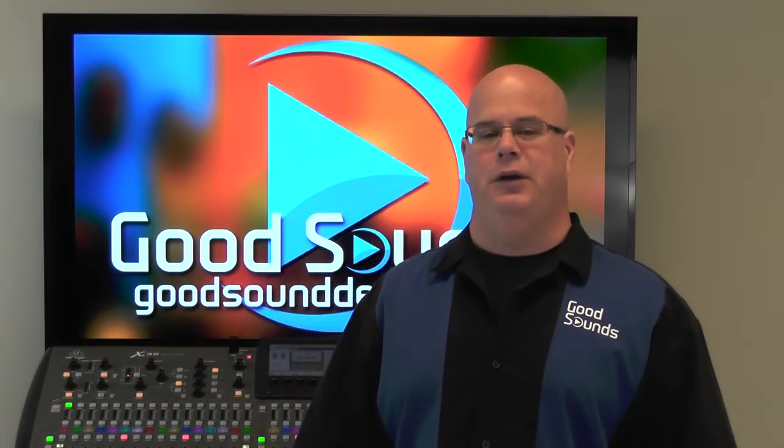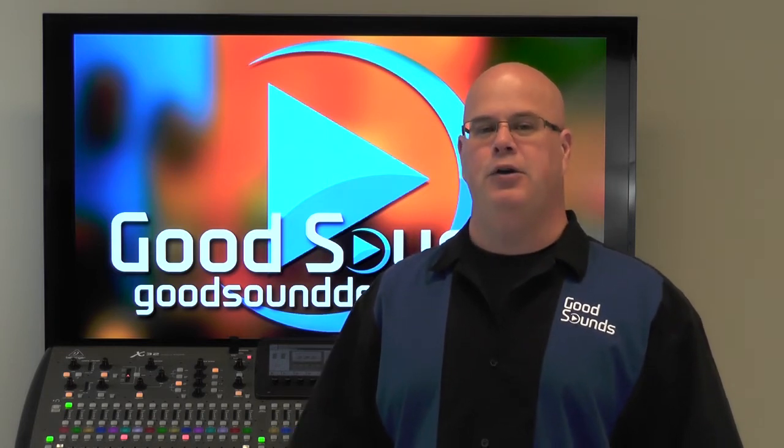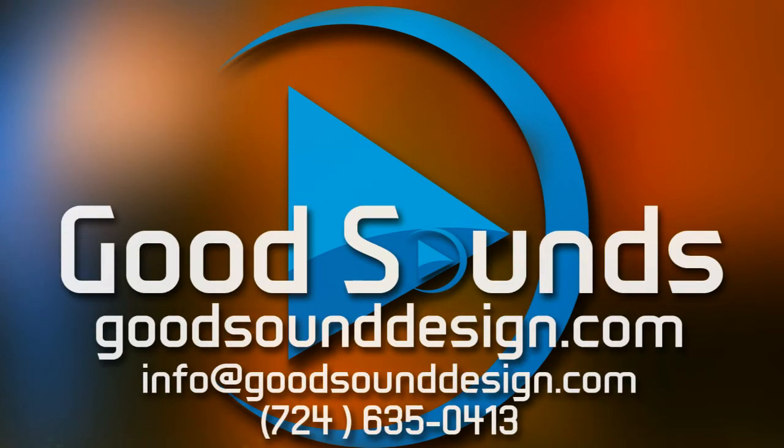Join us for our next video where we will discuss using the mic list to prepare your script so that you can successfully run your show. You can always check us out on Facebook or at GoodSoundDesign.com. Thanks for joining us here at Good Sounds, and remember — if it can't be heard, it can't be good.